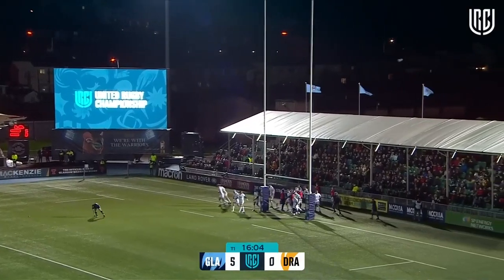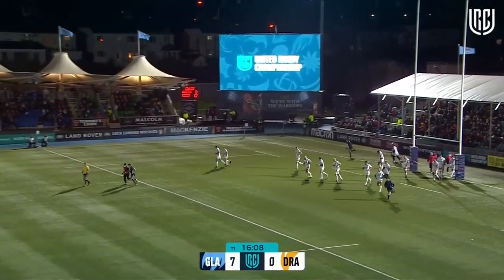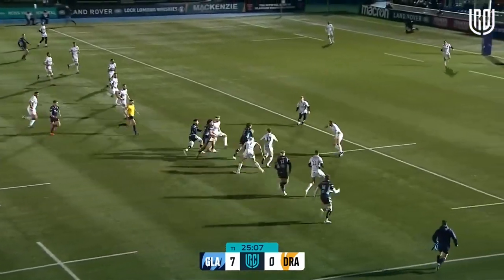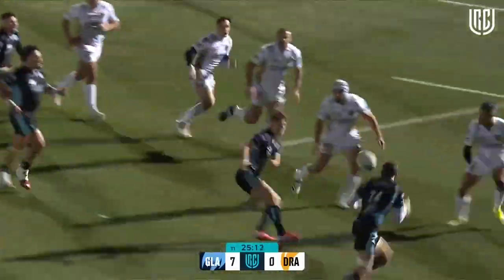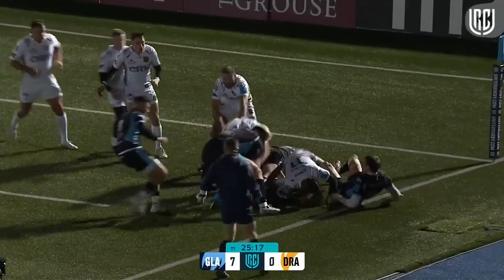Ross Thompson — that's a pretty straightforward extra two for him to add. Glasgow have gone quickly with the tap. It's Josh McKay, first sighting of him, free-running in a Glasgow Warriors shirt. And he is very, very well tackled indeed.